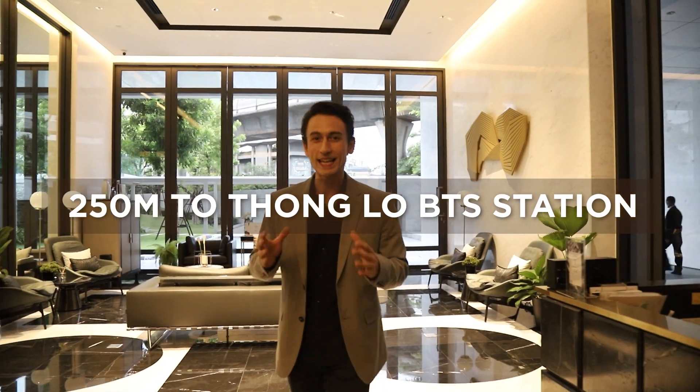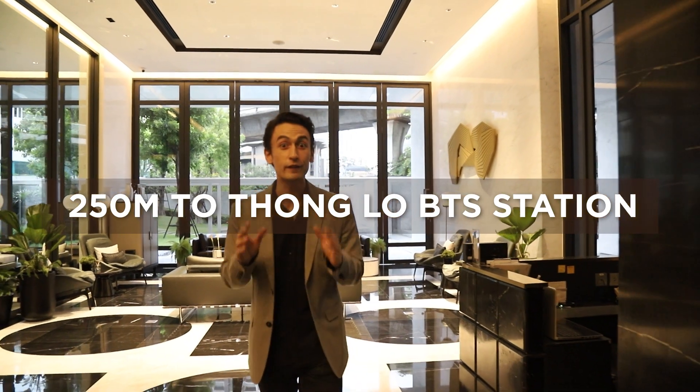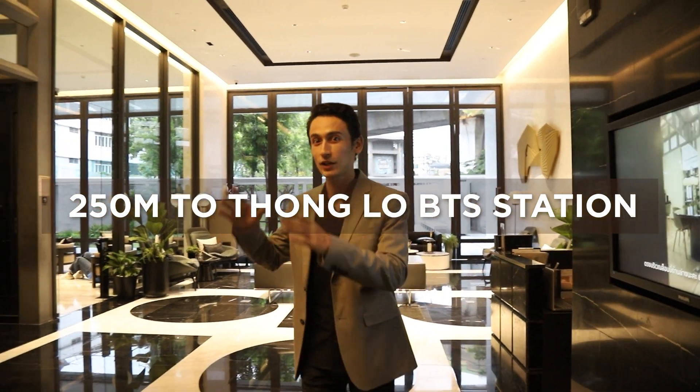So here we go, welcome to Beatniq. Now one of the coolest features of this condominium is it's only 250 meters from BTS Thonglor station.